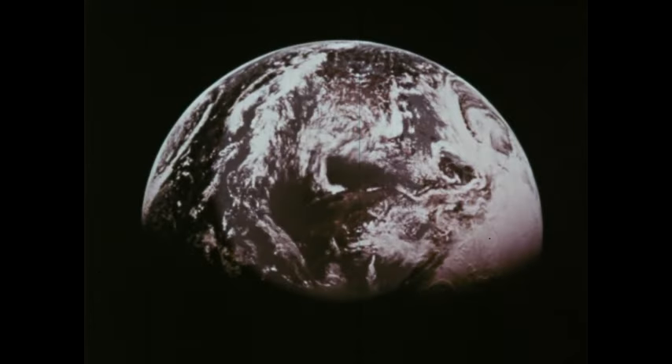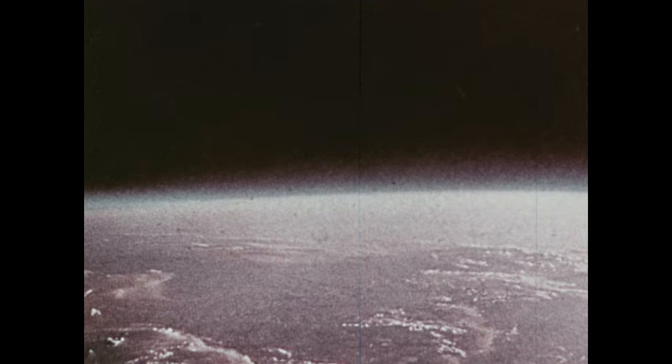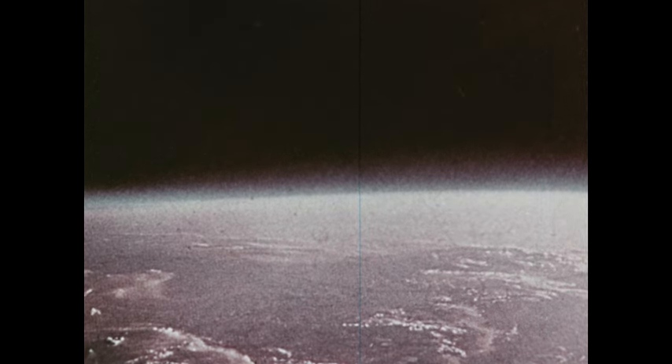Much of the Earth is hidden by clouds. Clouds are part of the Earth's atmosphere — that's what we call the mass of air that surrounds the Earth. It gives off a blue glow in the sunlight. From the Earth, we see it as blue sky.